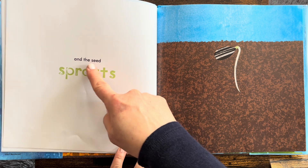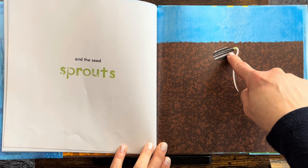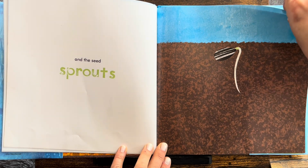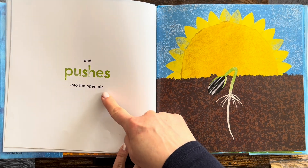And the seed sprouts. What's growing from the seed? It's coming out and going down. And pushes into the open air.